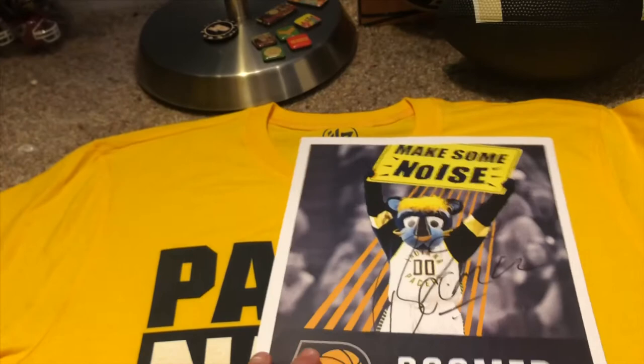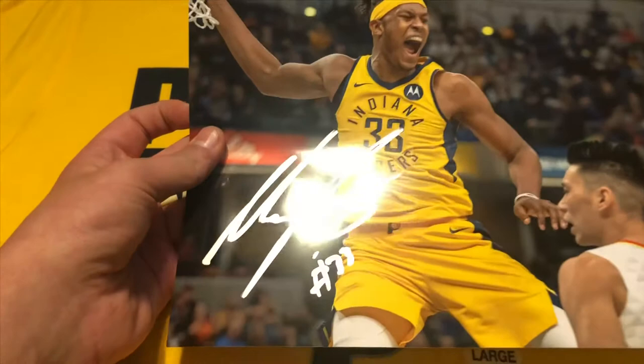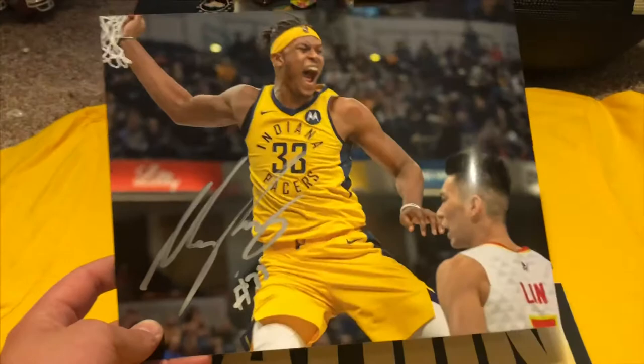Now for the stuff Miles Turner actually signed — I went up first and handed him my Prism photo of him dunking on Jeremy Lin. He signed it 'Miles Turner 33.' There's actually a small smudge because Boomer kind of scared him, but it still looks amazing. I don't know if I'll get Jeremy Lin on it when they come to town, but I think I'll just leave it as is because it looks awesome.